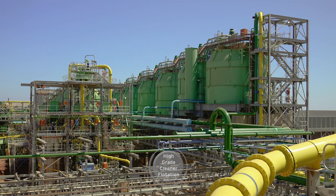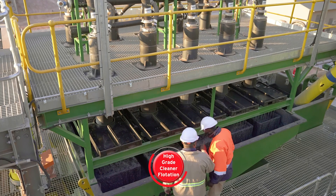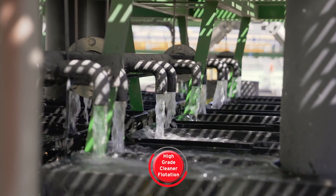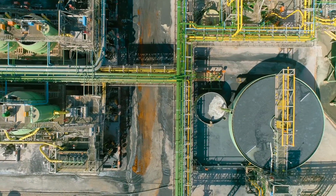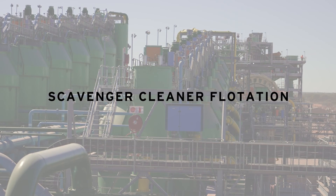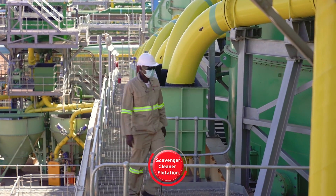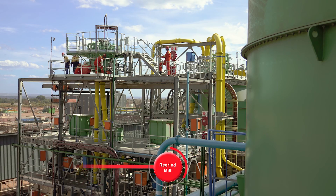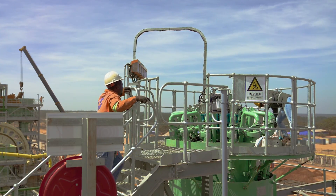The scavenger low-grade concentrate moves to scavenger cleaner flotation. During the high-grade cleaner flotation, more reagents are added, and the concentrate is upgraded into a high-grade final concentrate increment and pumped to the concentrate thickener. The scavenger low-grade concentrate is upgraded in the scavenger cleaner flotation tank cells, and then fed into the re-grind mill for further liberation, prior to the last upgrading stage on the scavenger re-cleaner flotation.